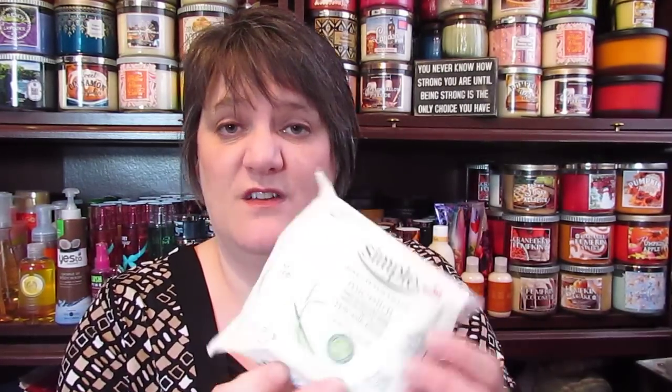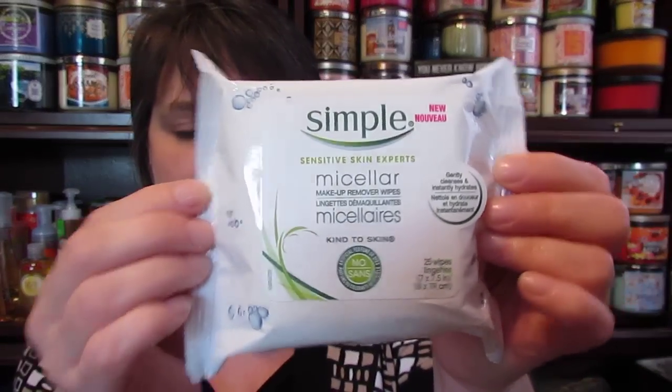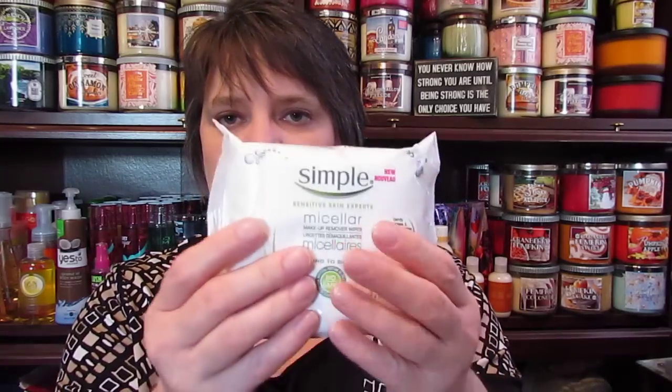The first thing I see in here is a full-size package of Simple micellar facial wipes — there are 25 of them. It says makeup remover wipes that gently cleanse and instantly hydrate. It's basically like Simple micellar water in wipe form, so that's cool. I will definitely use those.